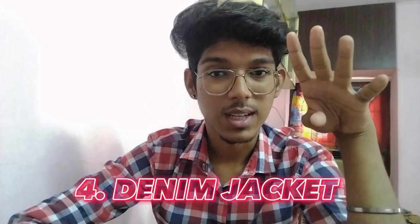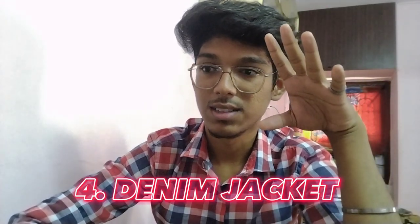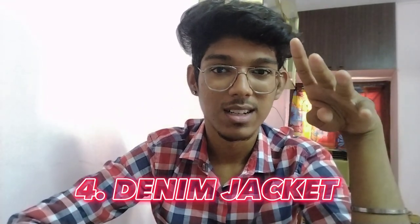Number four is the jacket. The jacket has a little bit of aesthetic. If you choose the color combination — like wearing a white shirt or a black shirt — the denim jacket will be the perfect aesthetic outfit. You can wear it all.